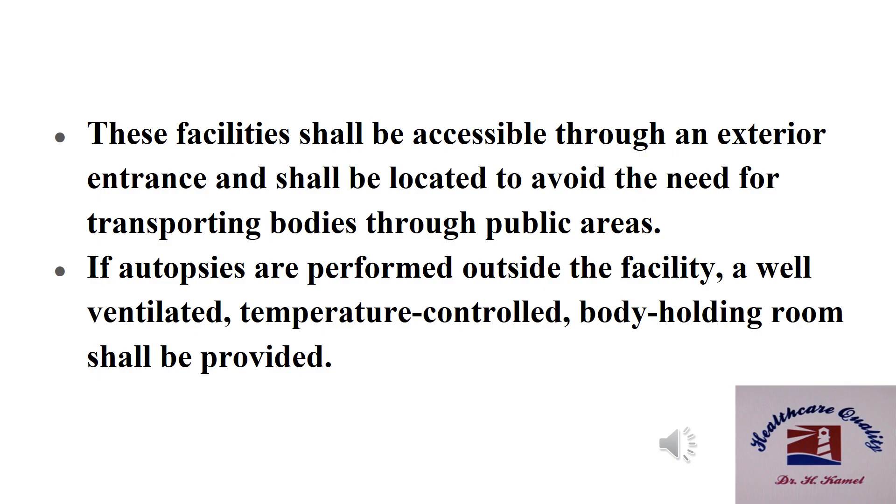These facilities shall be accessible through an exterior entrance and shall be located to avoid the need for transporting bodies through public areas. If autopsies are performed outside the facility, a well-ventilated, temperature-controlled body holding room shall be provided.